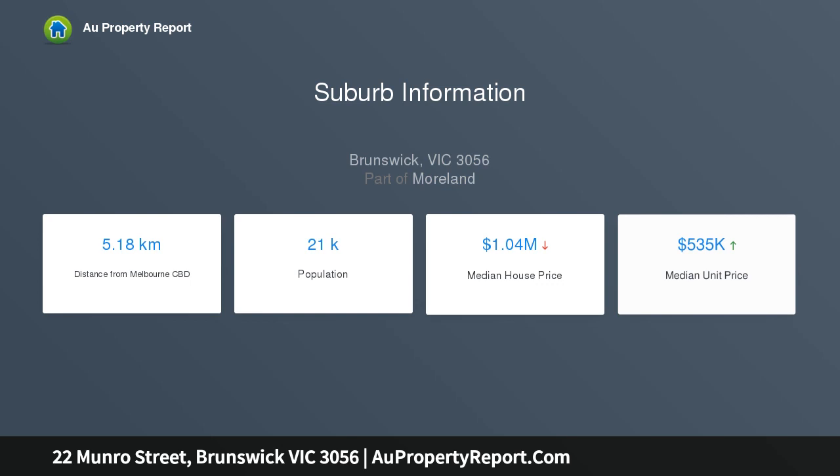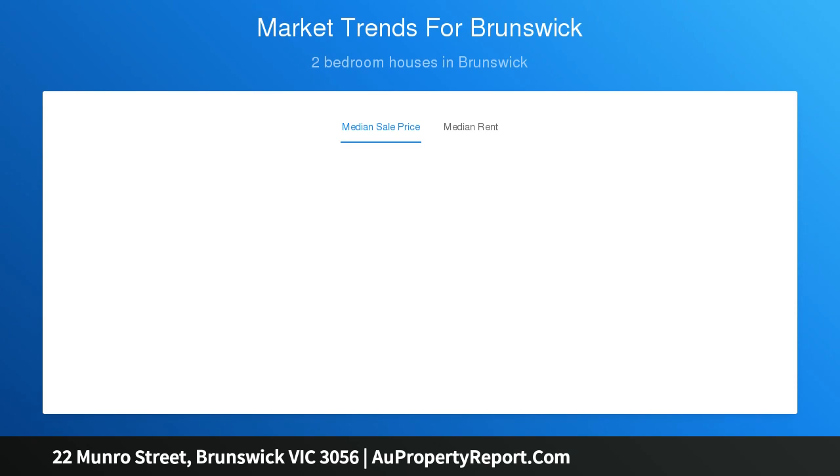Opening to a northerly courtyard with rear off-street parking, this inviting home features vaulted floors, open fireplaces, cornice detail and split system air conditioning.